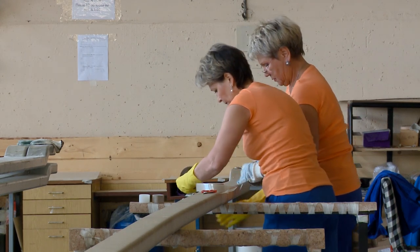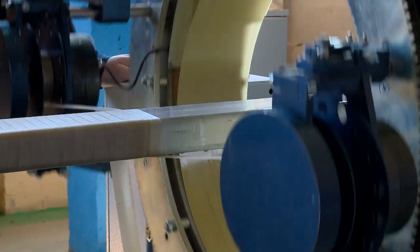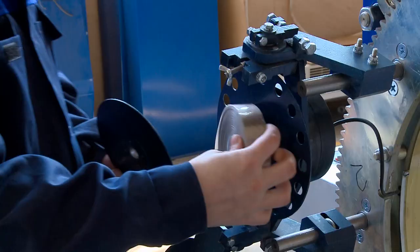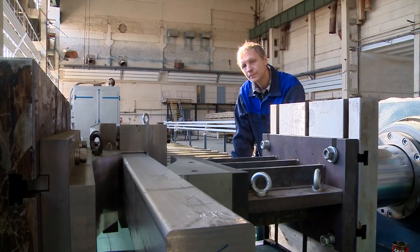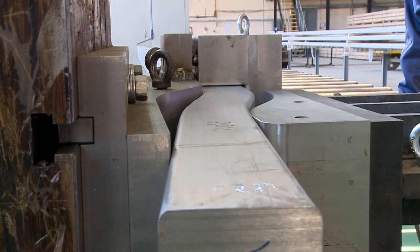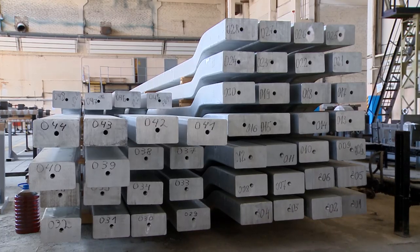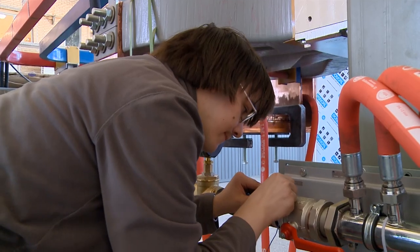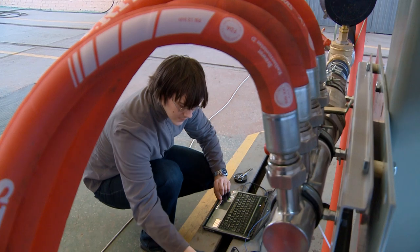The high-current busbars that connect tokamak coils with their power supplies and restore converters, together with powerful switching devices and resistors for extraction of energy from the magnet system, compose the core part of forceful electrotechnical equipment to be manufactured and delivered by Russia. Almost all of this equipment appears to have no analogs in the world and covers 100% of the total project's needs.